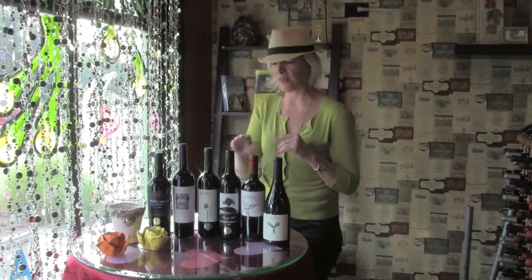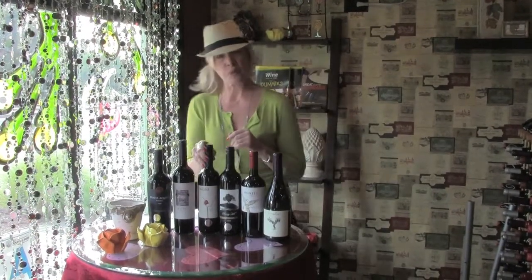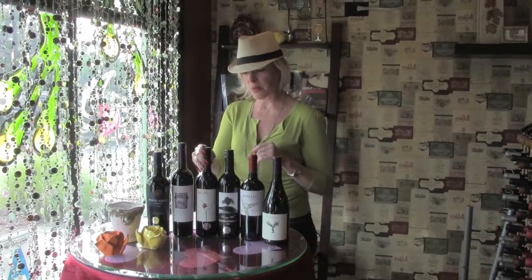Just enough bright acidity to make it food-friendly, but it's a very complex wine. It was really a great surprise for me to find this one.